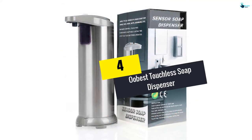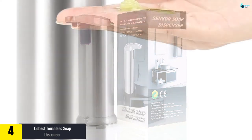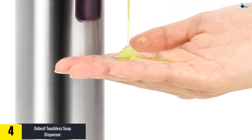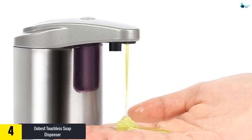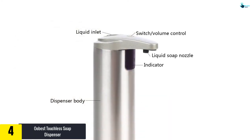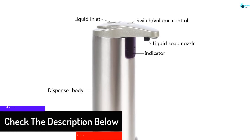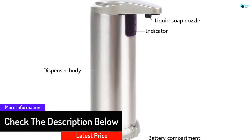Moving on, at number 4 we have the UBEST Touchless Soap Dispenser. Hygiene should be our first priority at home or at work. Outfitted with the most recent specs, this unit will astonish you with its usefulness. Its sleek and smooth design will impress you. It comes with infrared human-detecting technology that makes hand-washing really easy. The dispenser is powered by batteries that run for a year.